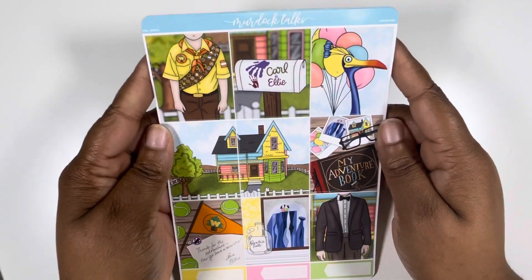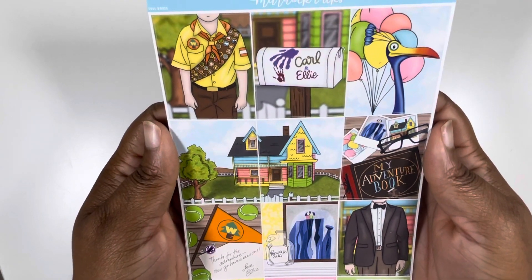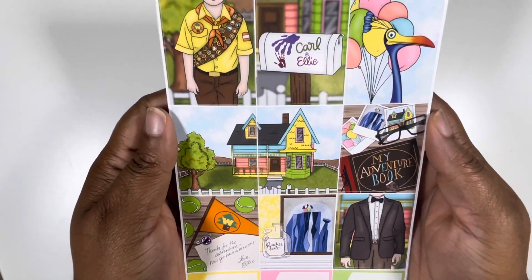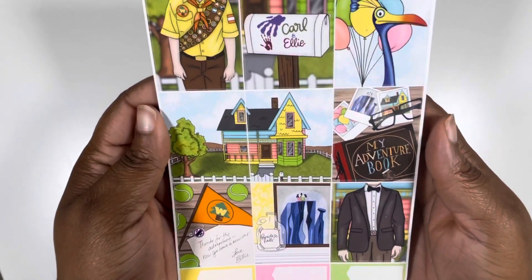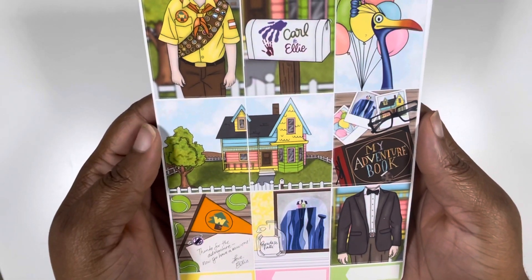Okay, last planner, y'all — my work planner. And these are where I use the kits that I'm most excited about because I stare at my work planner all week. So week one, we're going to start it off with this super bright and fun kit from Murdoch Talks. This was her Cyber Monday kit from last year. And it is just perfection. An Up kit — Up gets all the love, everybody wants to do an Up kit.